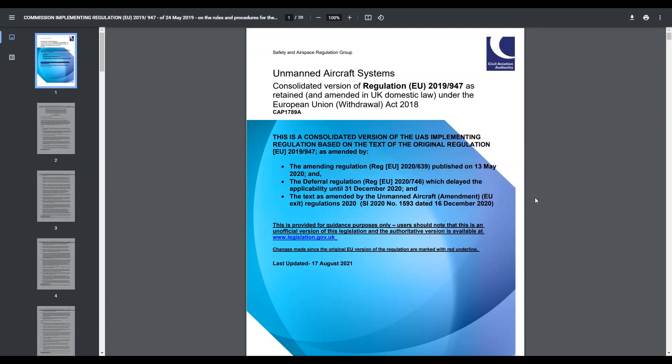You may have heard online that Remote ID is about to become a legal requirement in the UK on the 2nd of December 2021. It's not the case. That is a legal requirement within the European Regulations UAS Spec 0501L, but that was not enforced at the time of the UK leaving the EU and so was not copied across to UK law and does not apply in the UK.